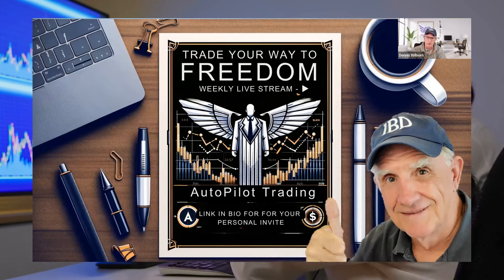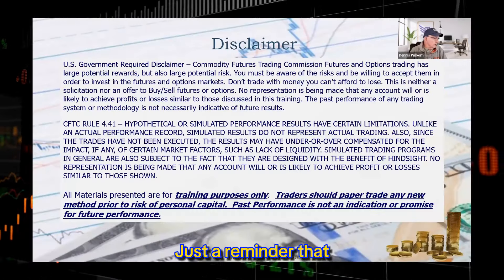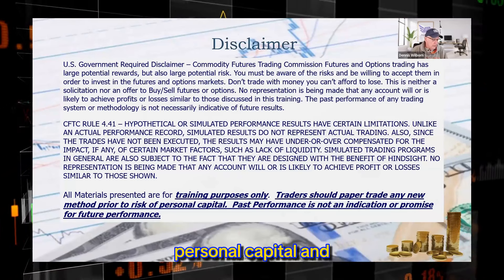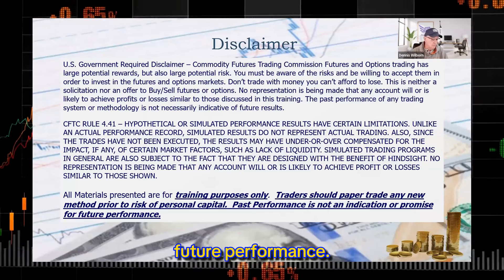Trade smart, stay focused, and make 2024 your year of trading triumph. Just a reminder that all the materials we present are for educational and trading purposes. Traders should always paper trade any new method prior to risking their own personal capital, and past performance is not an indication or a promise of future performance.